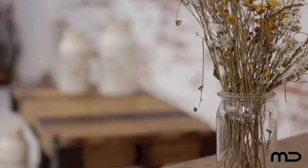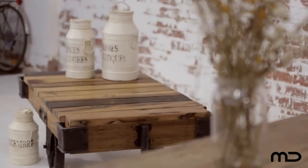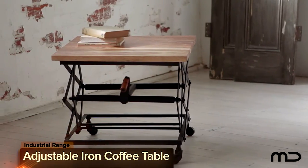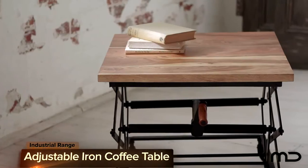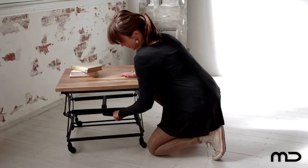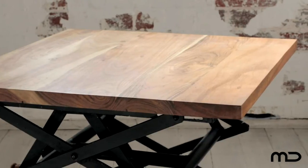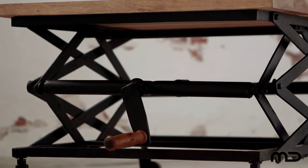Old World Charm meets a new world aesthetic with Milan Direct's industrial furniture range. The adjustable iron coffee table is a stylish design that boosts dynamic rectilinear heights to allow for individual comfort levels. Showcasing full body tones and rustic textures, this combination of wood and iron has all the nuances for an industrial style abode.